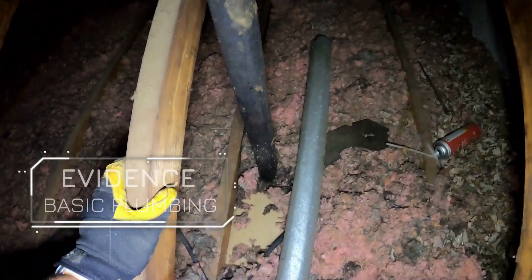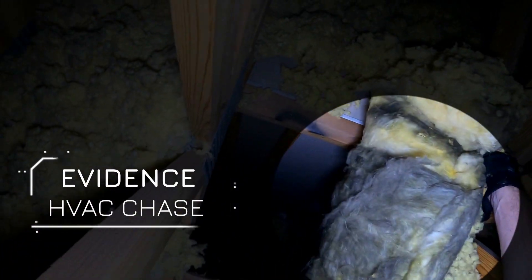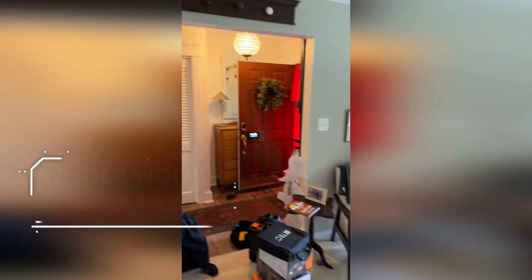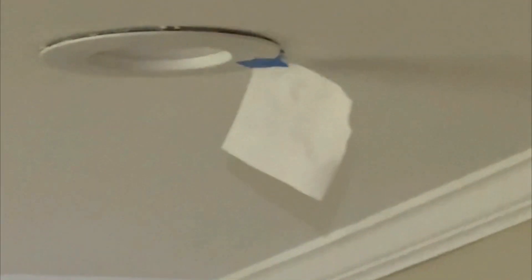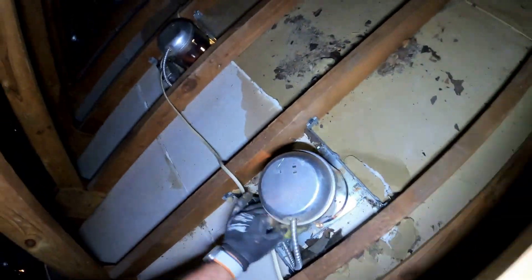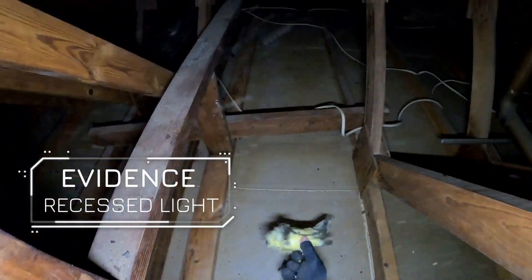If air flows through a crack and then through the insulation, the most likely proof of this happening would be dirty or discolored insulation. As air moves through the cracks in your house's structure, it carries dust, dirt, and other particles with it. When this air passes through the insulation, these particles can get trapped, leaving visible dirt marks or discoloration on the material. Over time, this creates dark streaks or spots which clearly indicate where air is leaking through the insulation.